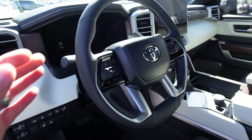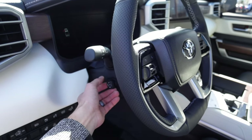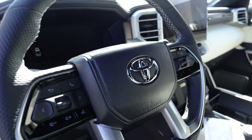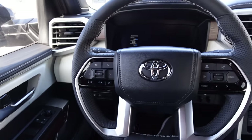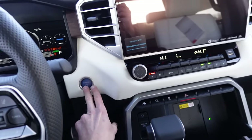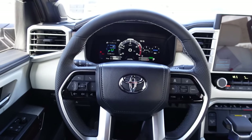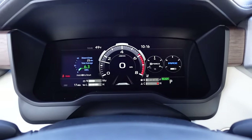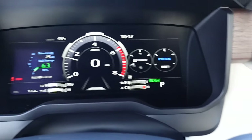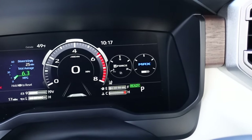The steering wheel has perforated leather with silver trim, power operations for tilt and telescoping, gloss black accents, and faux stitching. Sitting inside, pressing the power button turns on the electronics followed by the engine. Looking at the gauge cluster, you see a full LCD display with the tachometer in the center, speed readout, and on the right side the iForce and Max labels — that's the turbo boost gauge and electric motor power display.